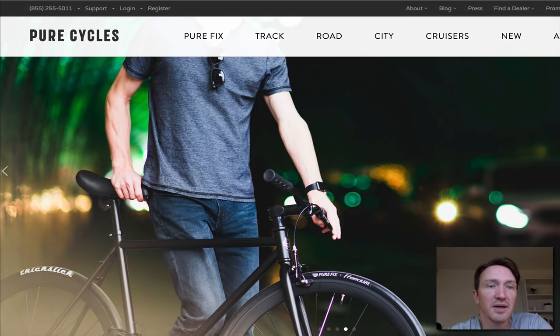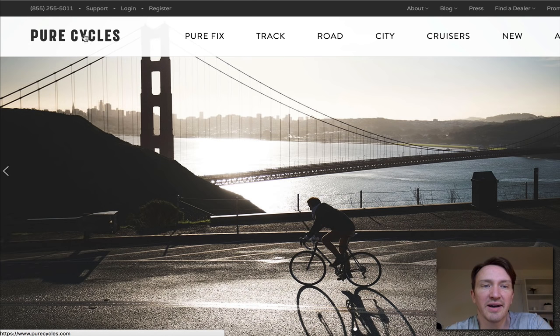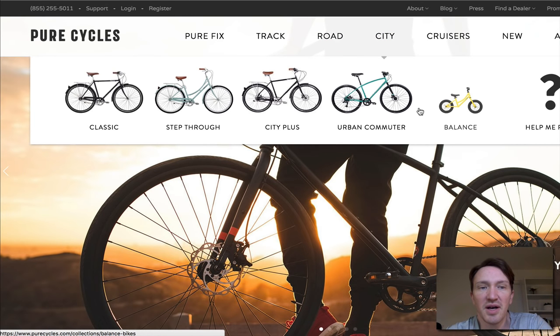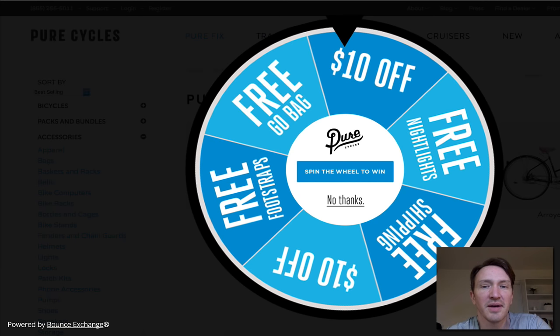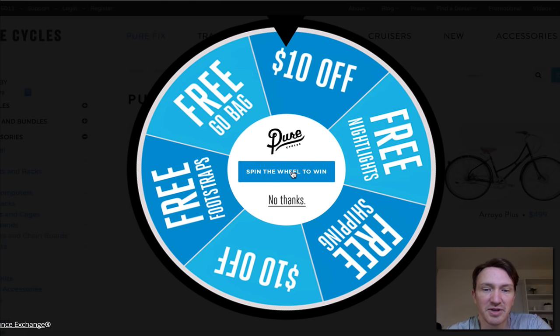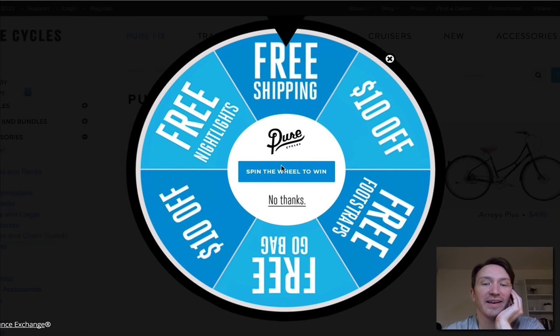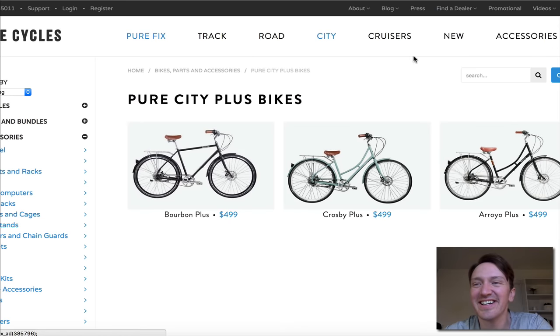This is Pure Cycles. Something I want to point out: black and white writing seems to sell well — it's what a lot of these stores end up doing. They sell cycles — I think these are proper, made-themselves products, not a dropship thing. There's some kind of exit intent pop-up here: 'Spin the wheel to win.' Let's see what I win. Free shipping! But I have to enter my email. And it turns out to be free shipping on any order over $100. So yeah, that's interesting.